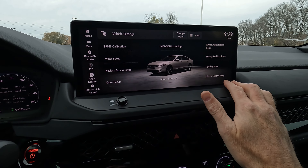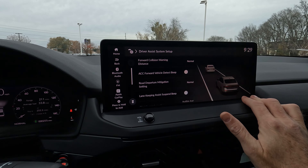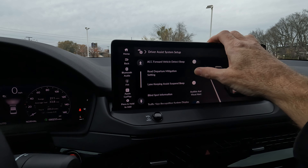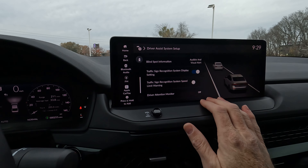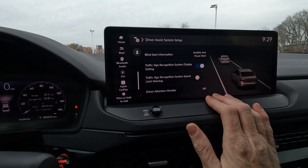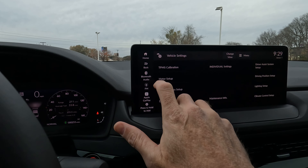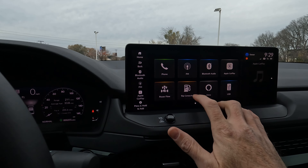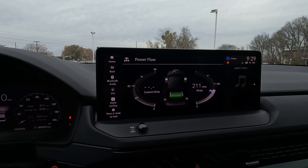The controls behind the steering wheel are not paddle shifters — they are regenerative braking control shifters. That's how you adjust the regenerative braking, which uses kinetic energy to keep the battery charged. You can increase or decrease that level, and also control the windshield wipers from the steering wheel area.